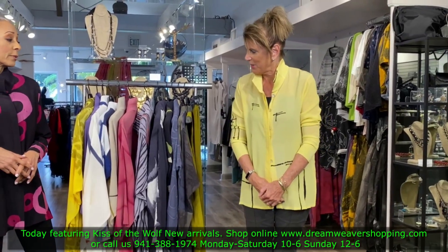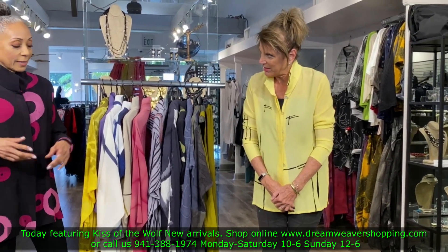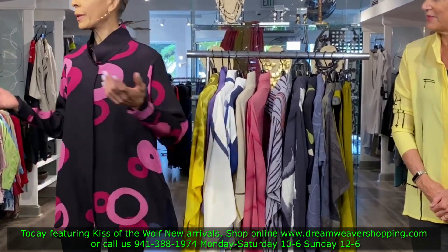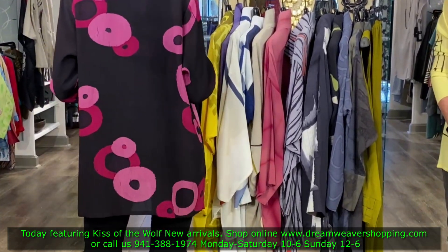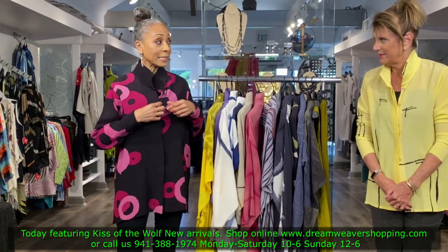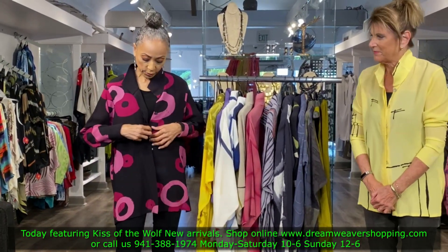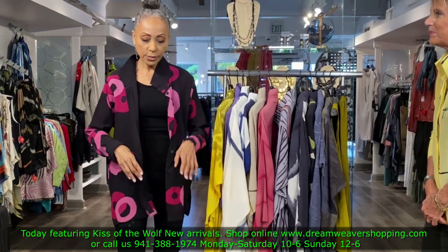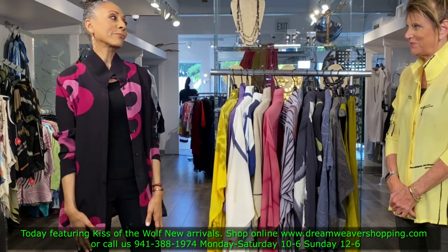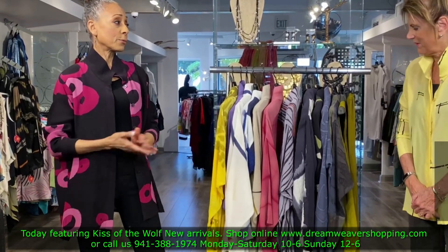I really, really like this shirt — it's beautiful. I have mine buttoned up as a blouse. Look at this print, isn't it great? It's called the batik. You can wear it as a jacket as well, just push up the sleeves. It really is a great piece.